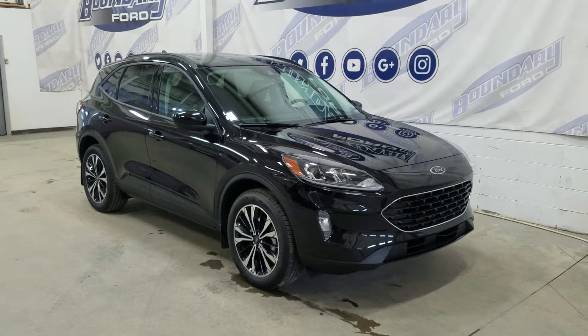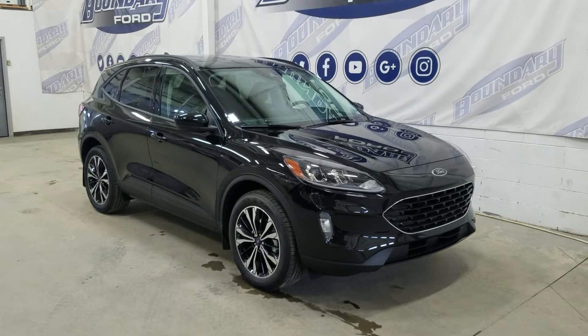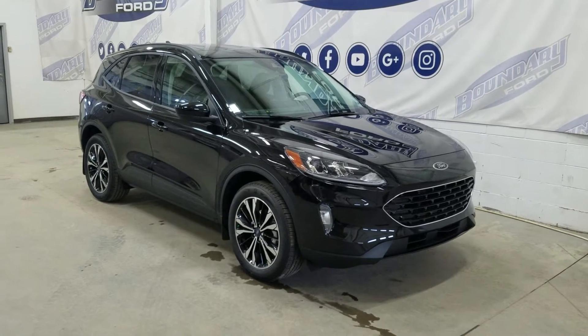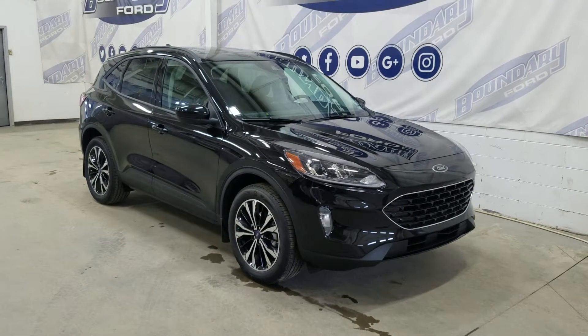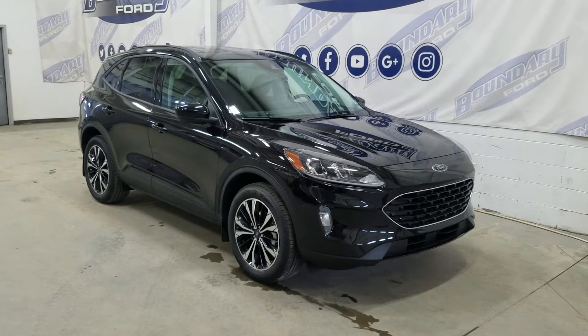At the front we have automatic headlamps, fog lamps, and an engine block heater. Over to the side we have 19-inch aluminum wheels wrapped in Bridgestone tires. We also have color matched handles and mirror caps.